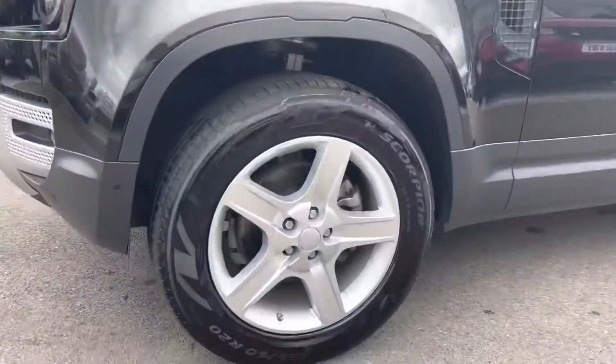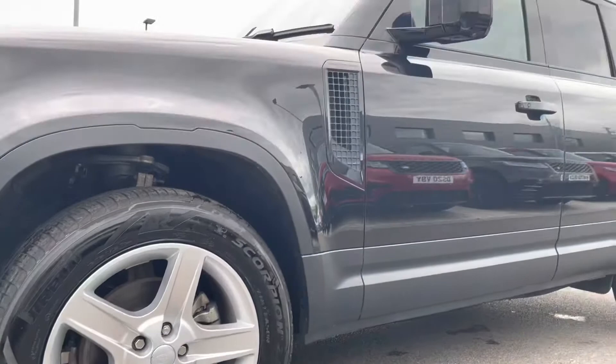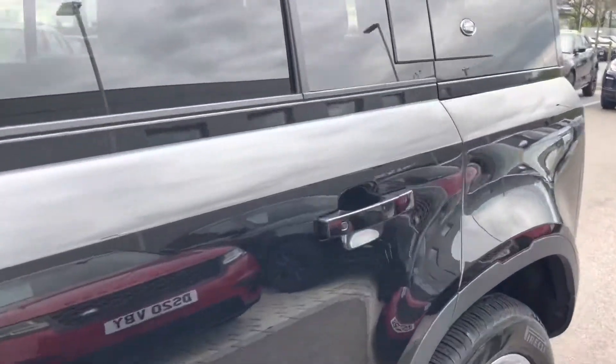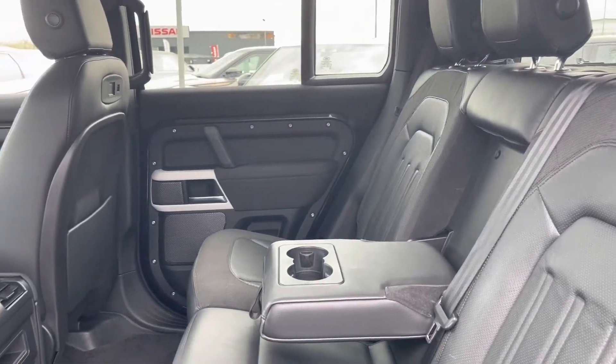With 20-inch 5-spoke alloys with a sparkle silver finish, contrasting very nicely against the Santorini colouring of this car. As we head to the rear of the cabin, you can see the lovely part leather and part woven ebony textile.